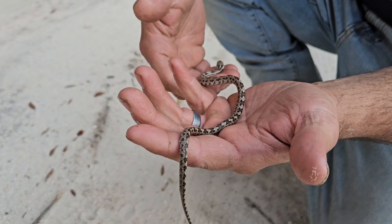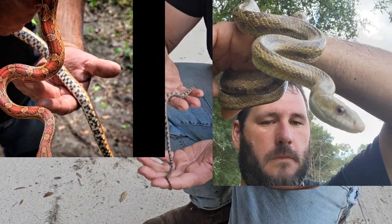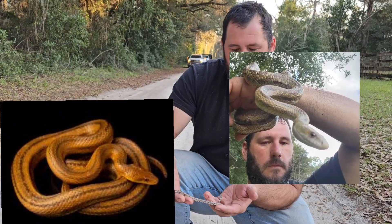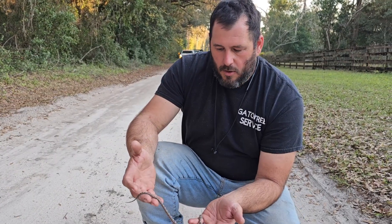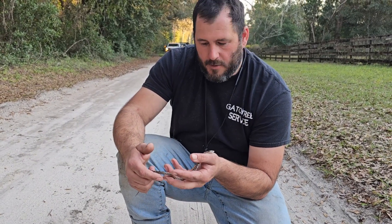There are four different species of rat snakes here in Florida: the red, the yellow, the gray, and the Everglades rat snake, which is just a slight variation of the yellow rat snake — a little more orange. This is an arboreal species of snake, which means they can climb trees. Rat snakes are good climbers.